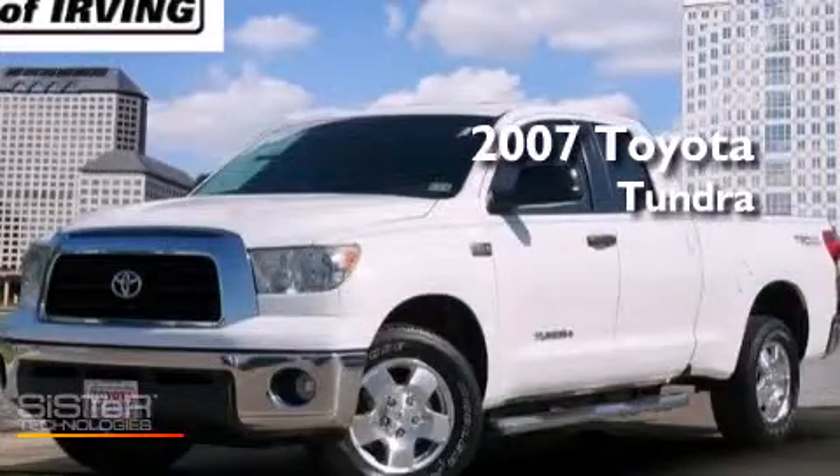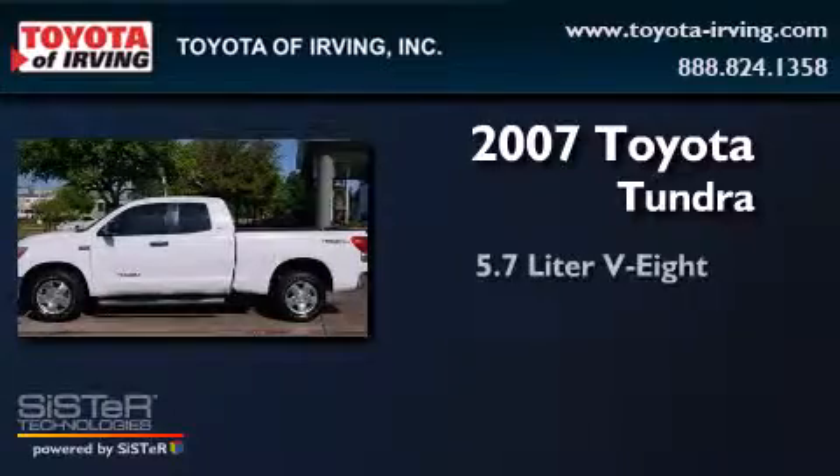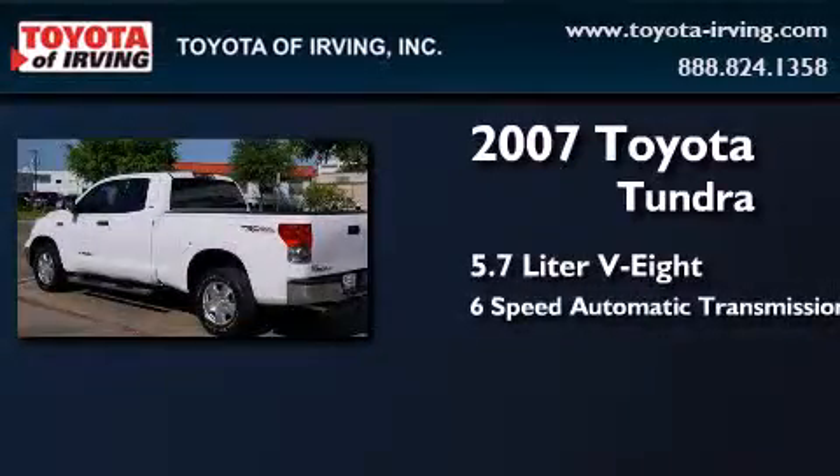This is a certified pre-owned 2007 Toyota Tundra. It features a 5.7-liter 8-cylinder engine and a 6-speed automatic transmission.